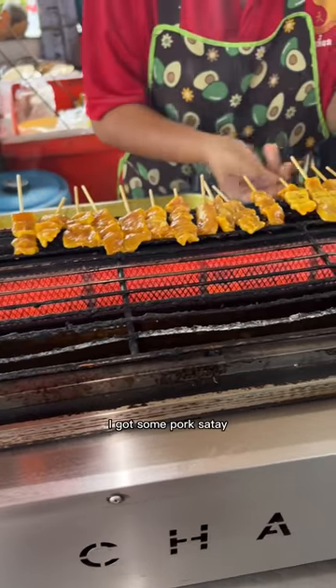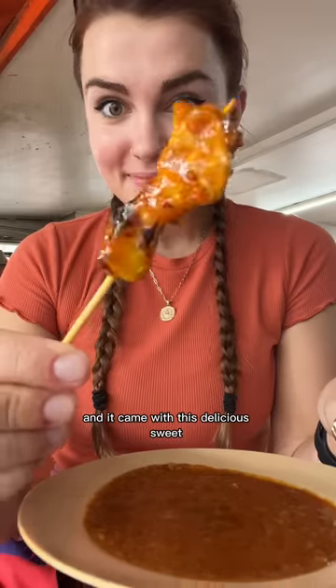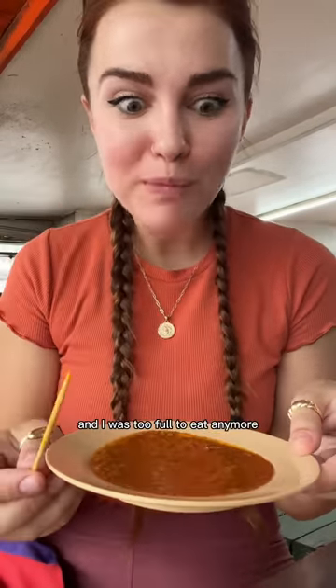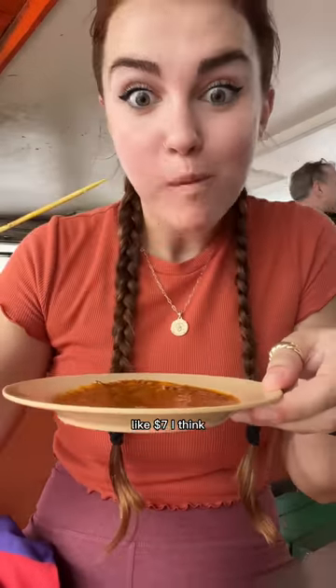And then finally I got some pork satay. He made me 10 skewers for $1.44 and it came with this delicious, sweet, spicy peanut sauce that is literally addictive. And the pork is so tender and flavorful. I was too full to eat anymore so I couldn't spend $10 but I did spend about $7.